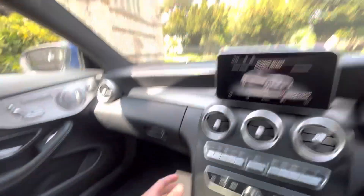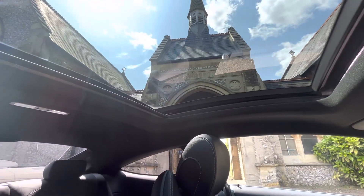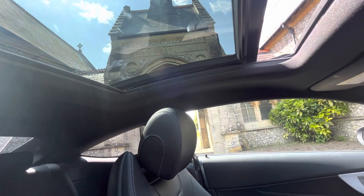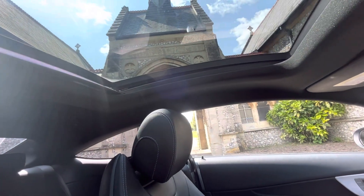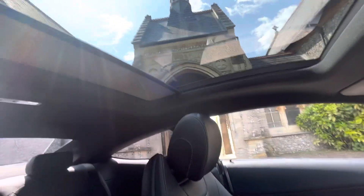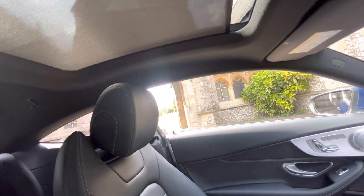We also have the fully opening panoramic roof with wind deflector. Once that's closed, you can press it again and the blind will come across. That black top is lovely — if it's a hot day and you want to keep the sun out, it makes it cooler immediately.